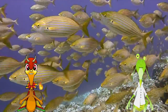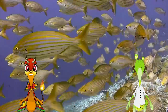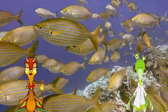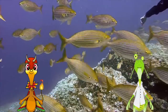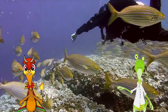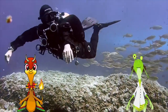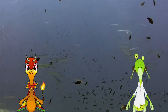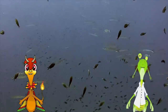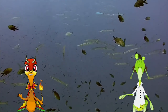Home to over 1,500 types of fish, 400 types of hard coral, and six species of endangered sea turtles. Plus 30 species of marine mammals, and 134 species of sharks. What? 134 species of sharks? Oh, relax, Doc. Sharks are totally chill. They'll leave you alone if you leave them alone.